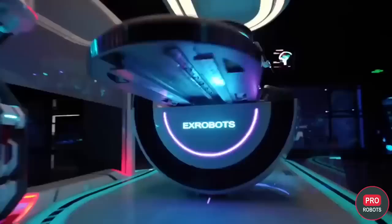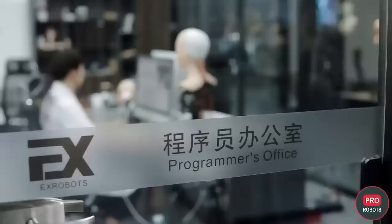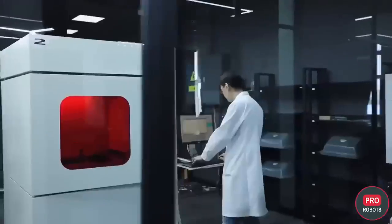To get here, it's like going to the future or a set of Westworld. Here, they create and assemble robots with beautiful faces and dozens of servos that allow the machine to reproduce complex human emotions and facial expressions.